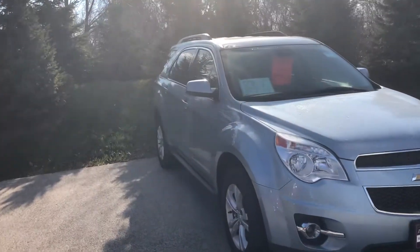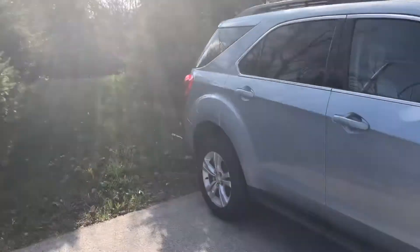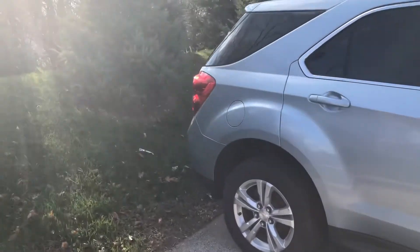Hi Tamika, it's Alex Johnson from Boucher Buick GMC of Waukesha. I thought I'd shoot this quick video for you on our 2014 Chevy Equinox LT.